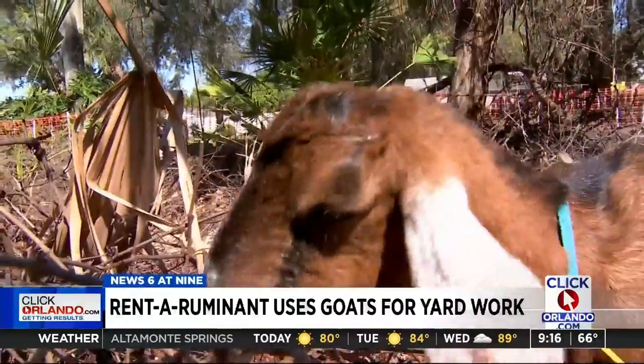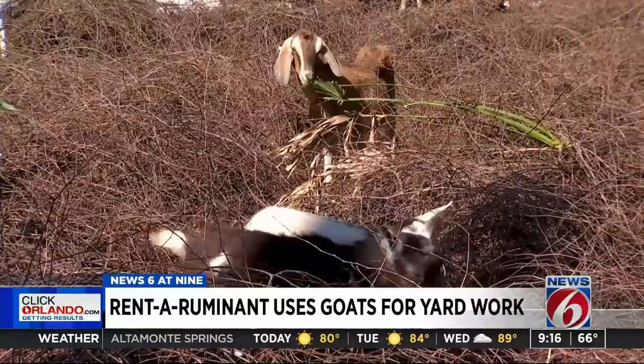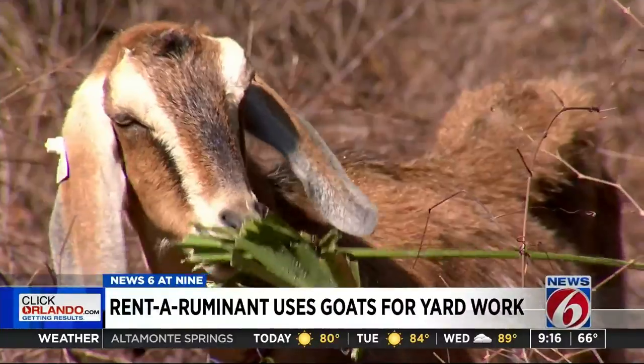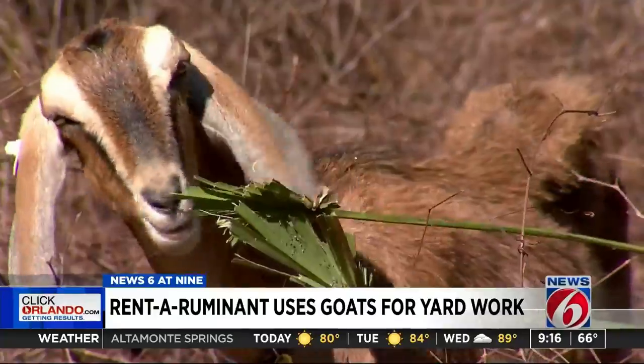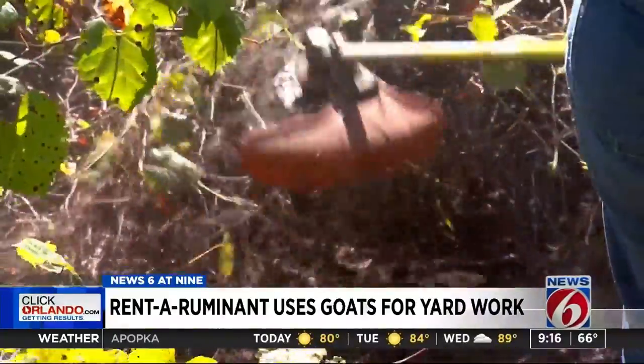So far, the goats have cleared more than 80 feet by 200 feet of space by eating grapevine and potato vines, even palmetto leaves. But before getting to work, Carol makes sure the animals aren't in danger.